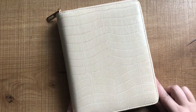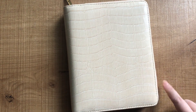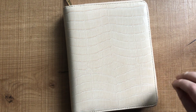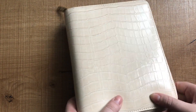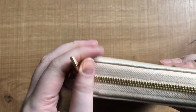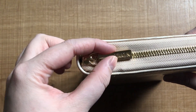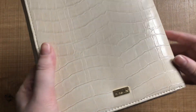Now moving on to my new planner. This is the Kiki K B6 rings in croc, and the colour is almond — which is a mouthful. It has this really nice vegan croc material. I don't know if it's PVC or plastic but it feels really great quality. Then there's also gold hardware — the zip is really nice, a long one rather than a circle zip. The croc pattern continues over the back with some more gold hardware.